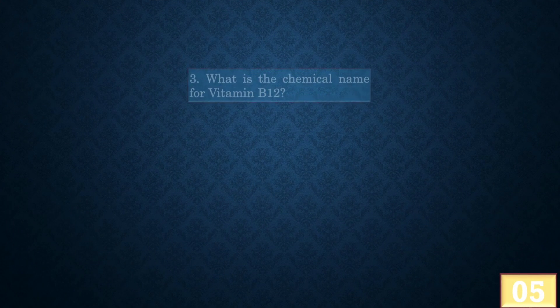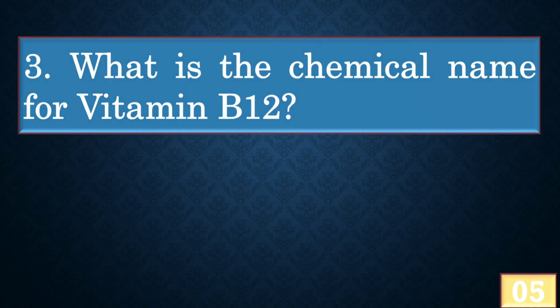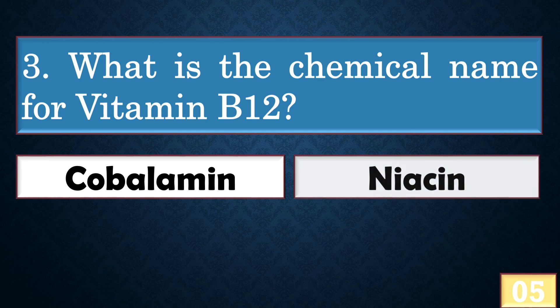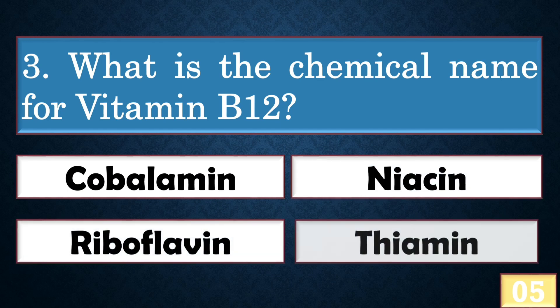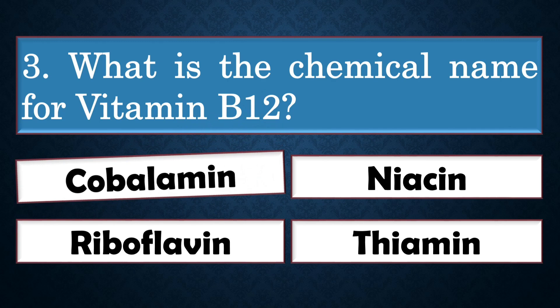What is the chemical name for vitamin B12? The right answer is option A.